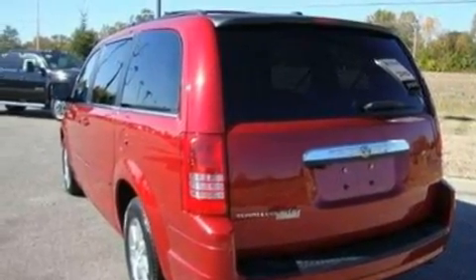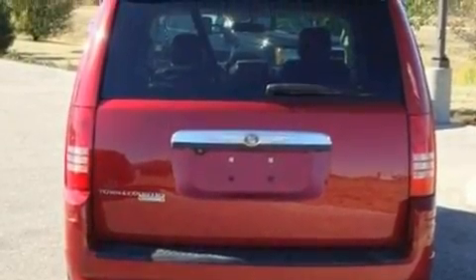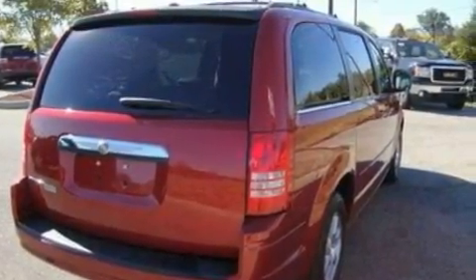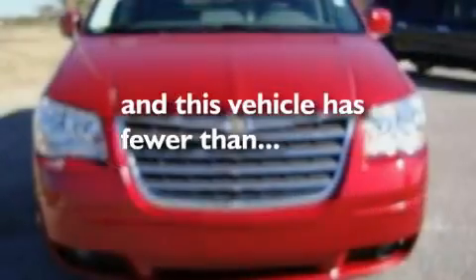Its top features include power-adjustable driver pedals, a power driver's seat, a power rear liftgate, a CD player, leather and alloy steering wheel trim, four-wheel independent suspension, alloy wheels, a low-tire pressure indicator, heater vents for rear seat passengers, and this vehicle has fewer than 35,000 miles on the odometer.